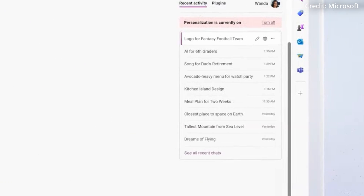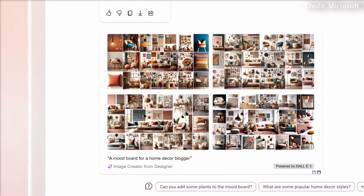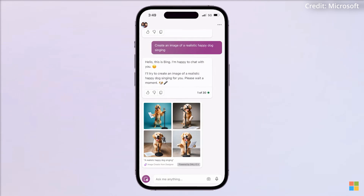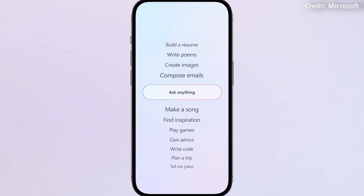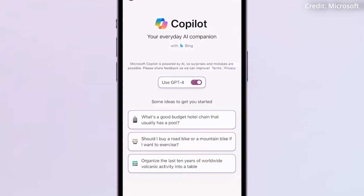Furthermore, the revamped Copilot platform is designed for user convenience, incorporating a more intuitive interface with a carousel of prompt ideas to simplify the process of starting a chat or creating an image. The new Copilot is also complemented by the platform's compatibility across major web browsers and its availability as a mobile app for both iOS and Android devices, ensuring everyone has access.